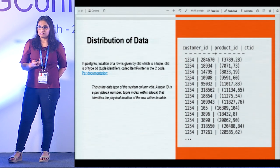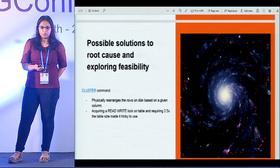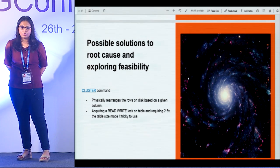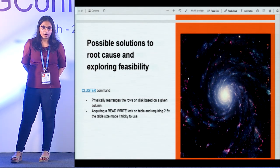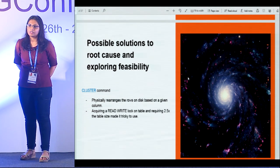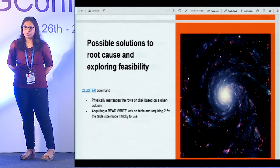We wanted to test the hypothesis that this I/O scatter was causing the latency. What if we could cluster all data for one customer onto one block — could that improve latencies? Postgres provides a CLUSTER command which physically rearranges all rows on disk according to a given column. But there were cons: it required acquiring a read-write lock on the table, which wasn't possible since our application was using it. It also required 2.5x the table size for its operation. So we looked at alternatives.